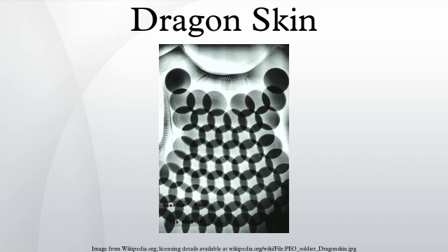Its characteristic 2-inch wide circular discs overlap like scale armor, creating a flexible vest that allows a good range of motion and is intended to absorb a high number of hits compared with other military body armor. The discs are composed of silicon carbide ceramic matrices and laminates, much like the larger ceramic plates in other types of bullet-resistant vests.